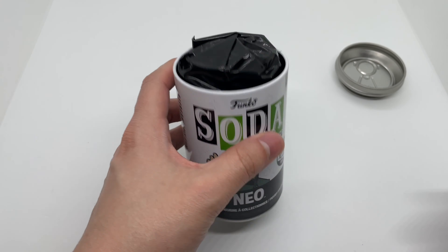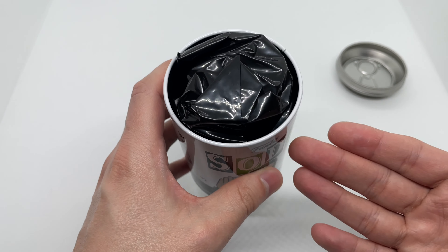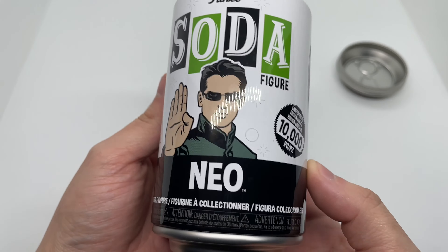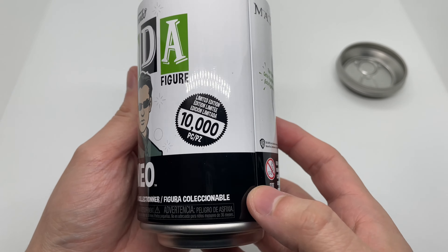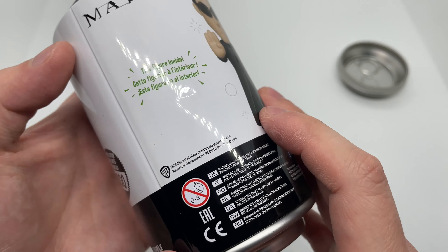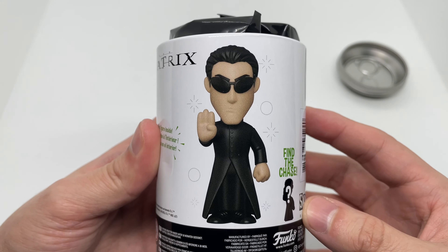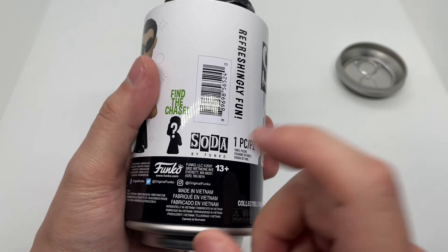Alright, now that I got the wrapping out the way, let's check this out. I'm gonna pull this out so we can all see together if I got a chase or not. Look at this can — this can is great, there's only 10,000 made. Oh, son of a bitch, I got a dent. I'm loving these cans though, I'm trying to collect these. They're pretty cool, and we got Neo right there. There's a chase version — I forgot what he looks like.